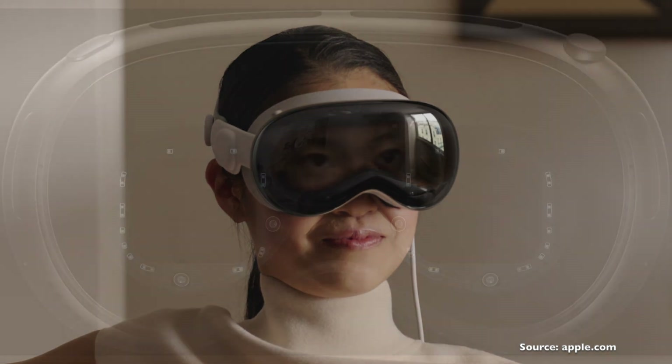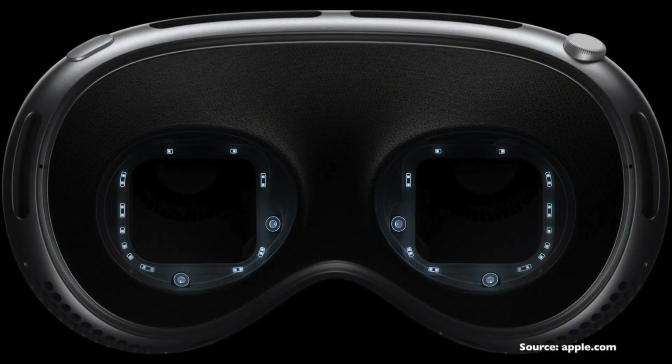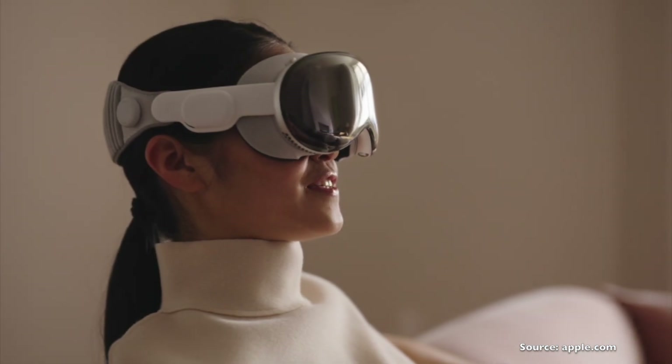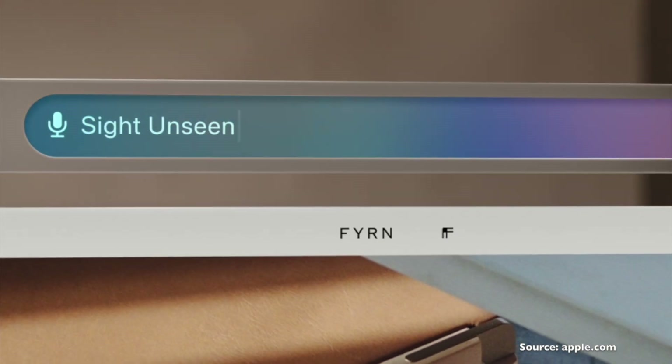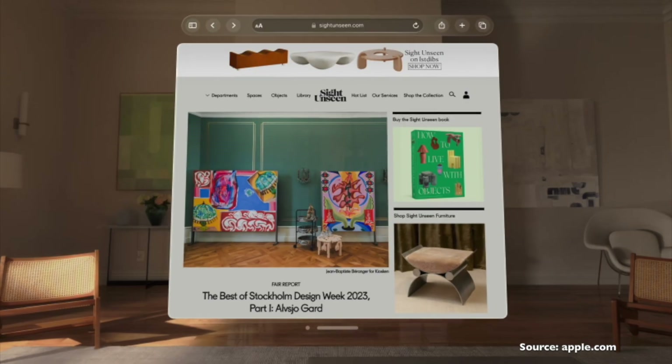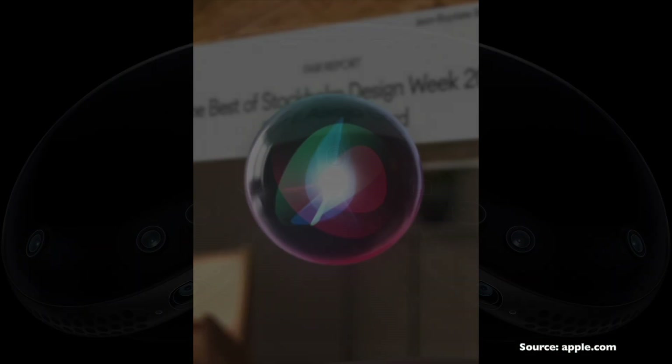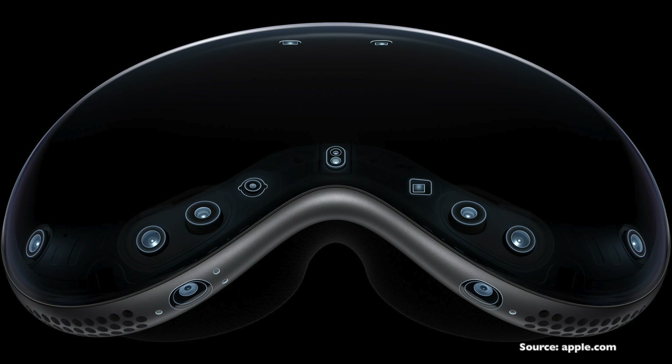The next positive point is Vision OS — the ability to navigate menus and icons with your eyes, and then simply pinch with your fingers to make a selection. You can also do voice searches using Siri and other commands like opening or closing apps and lots more. Expect an advanced eye tracking system we've not seen before. If you can imagine eye tracking on the PSVR 2 taken to a more advanced level, that is what Apple has tried to achieve here.